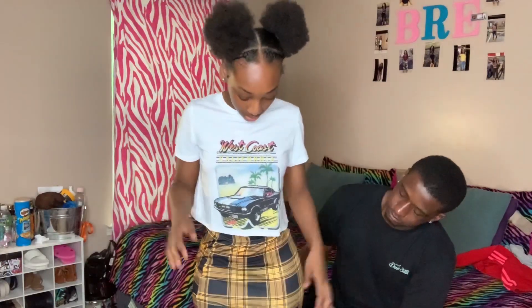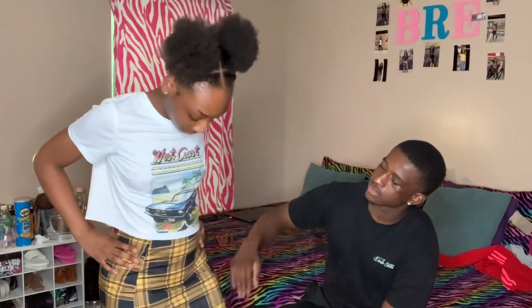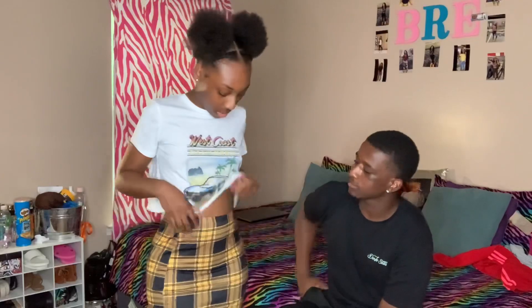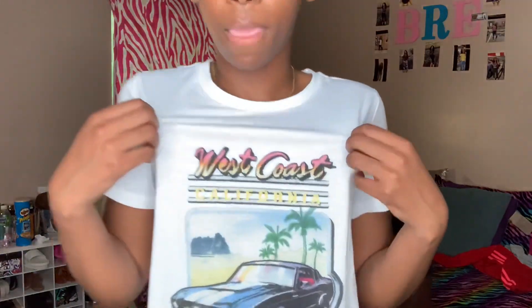So y'all, this next outfit is supposed to be a skirt and a graffiti-style shirt, but this is not the skirt I picked. I picked the blue one because it had blue to match the shirt, but they sent this little yellow plaid looking one instead. So it definitely throws off the outfit. I like the skirt but the shirt doesn't go with it — they sent the wrong skirt.